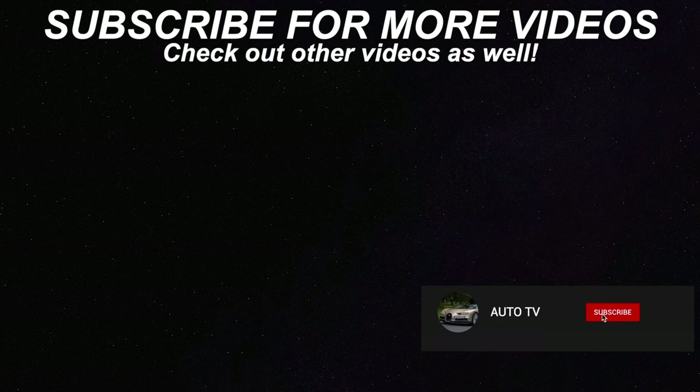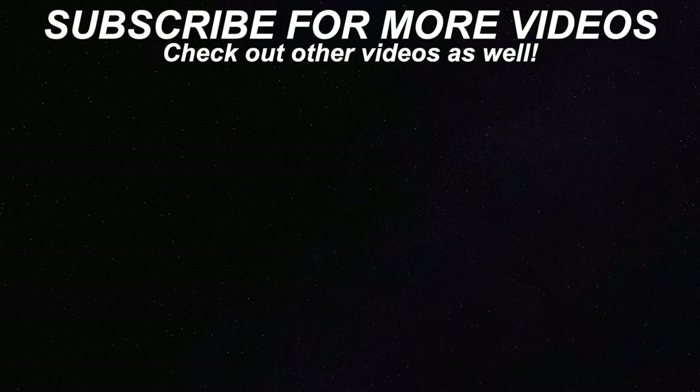Thank you for watching and don't forget to like, subscribe, and share this video. Subscribe to AutoTV. I'll see you next time.